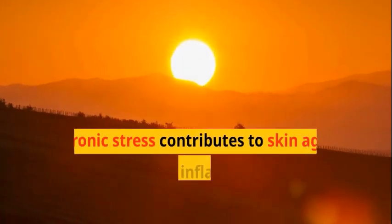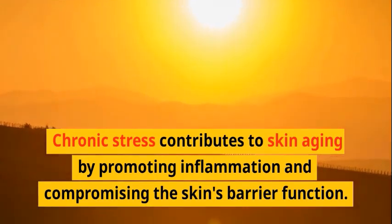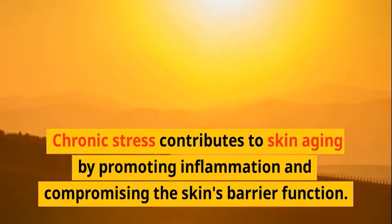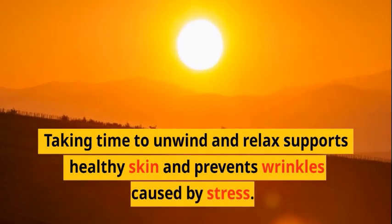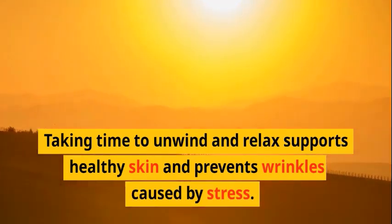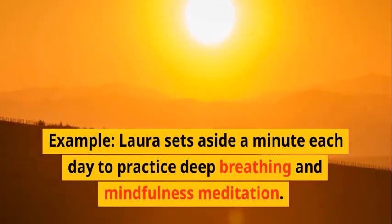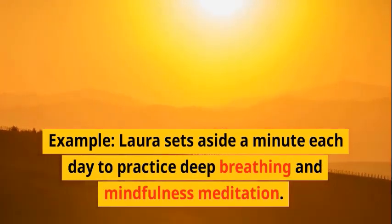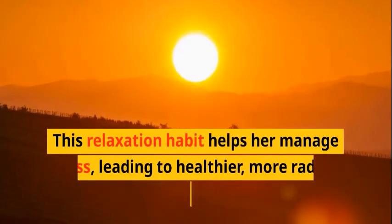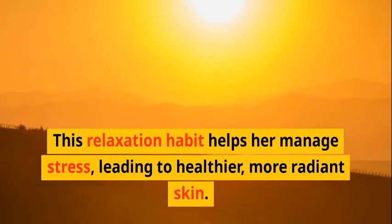Relaxation and stress relief: Engaging in one minute of deep breathing, meditation, or any relaxation technique helps reduce stress levels. Chronic stress contributes to skin aging by promoting inflammation and compromising the skin's barrier function. Taking time to unwind and relax supports healthy skin and prevents stress-related wrinkles. Laura sets aside a minute each day to practice deep breathing and mindfulness meditation, a habit that helps her manage stress and leads to healthier, more radiant skin.